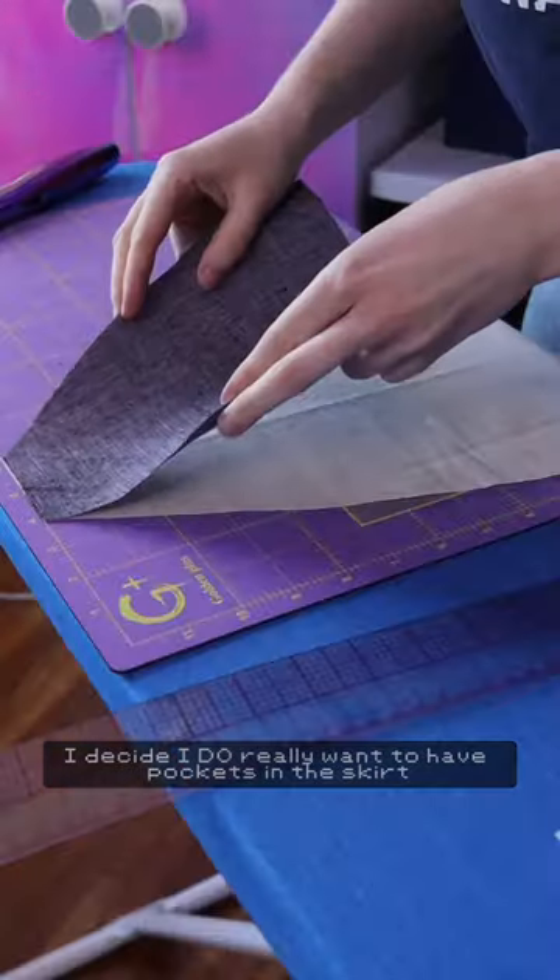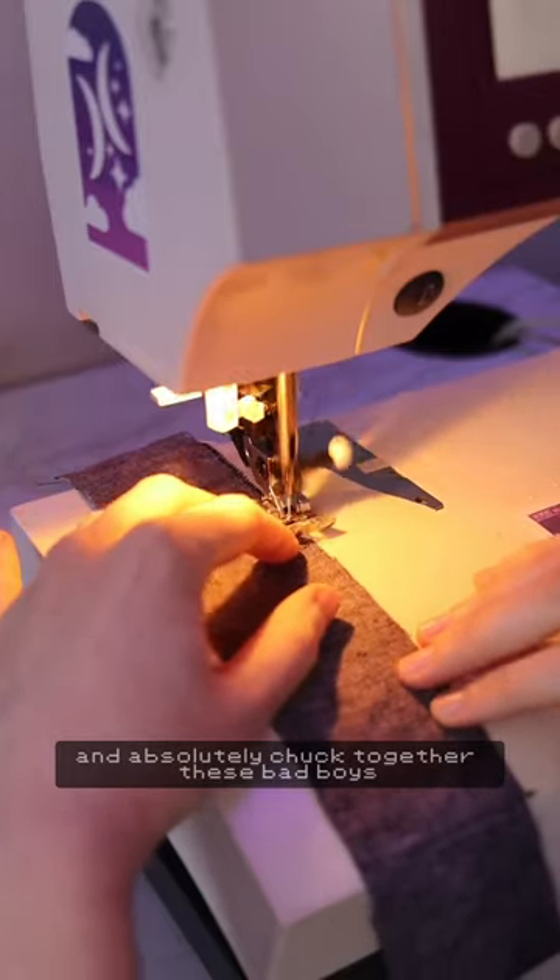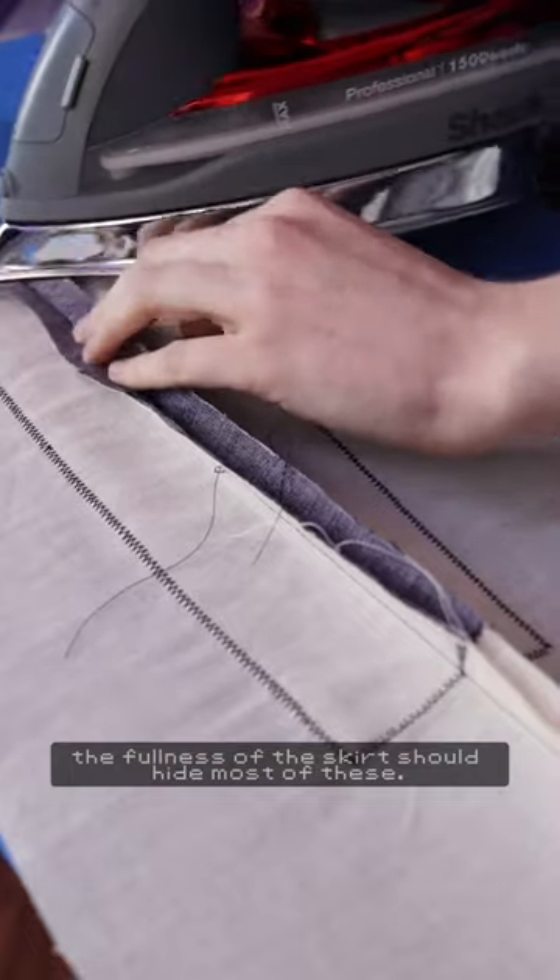Belatedly I decide I do really want to have pockets in this skirt, so I google some historical sewing guides and absolutely chuck together these bad boys. The fullness of the skirt should hide most of these.